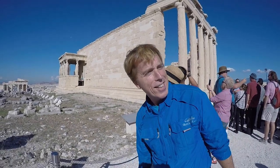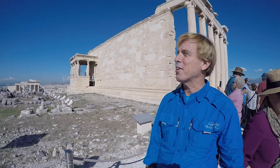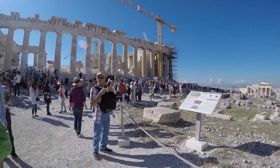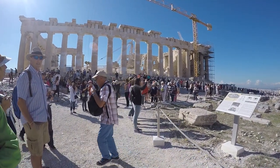It's a very hot day and we're feeling the Greek heat already. If you look over here to my left, you'll see the main temple to the goddess Athena.